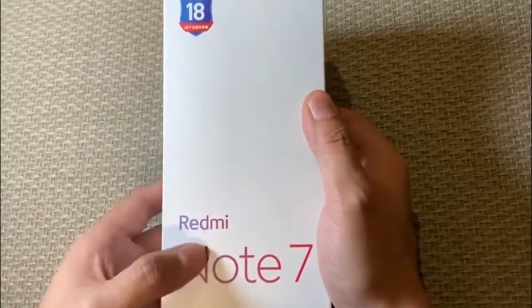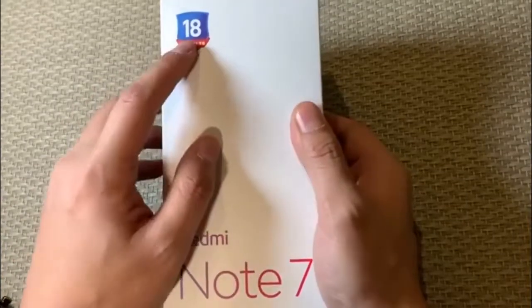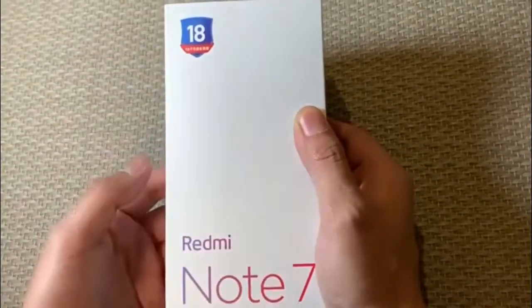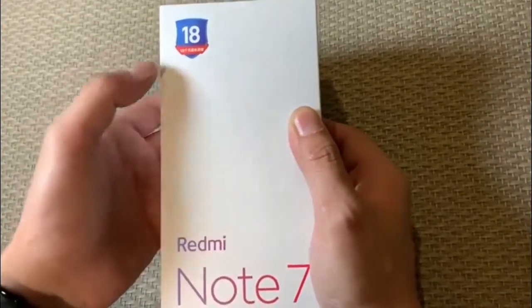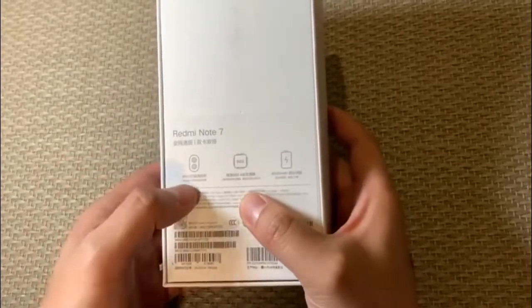This is the first smartphone after the separation of the Redmi brand from its parent company, Xiaomi. Last year, Xiaomi had released the Redmi 6A, Redmi 6, and Redmi 6 Pro smartphones in China, but it had skipped the Redmi Note 6 handset, probably because it featured similar specs as the Redmi Note 5 phone.